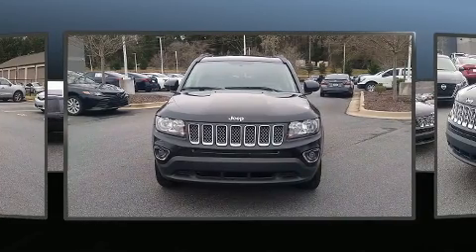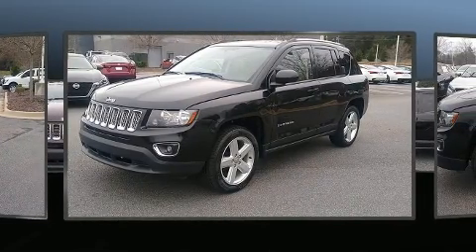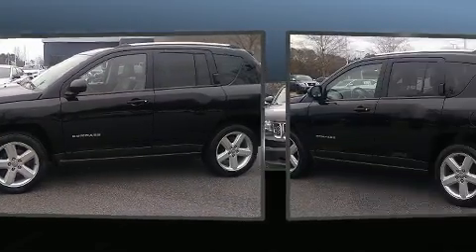Jeep infused the interior with top shelf amenities such as leather upholstery, a tachometer, front fog lights, heated door mirrors, remote keyless entry, a roof rack, and power windows.